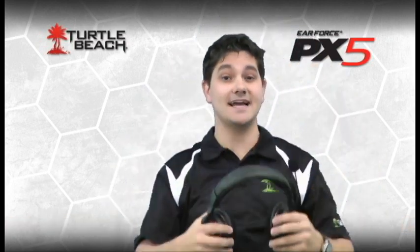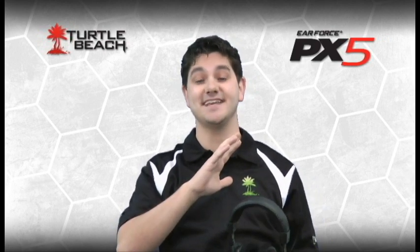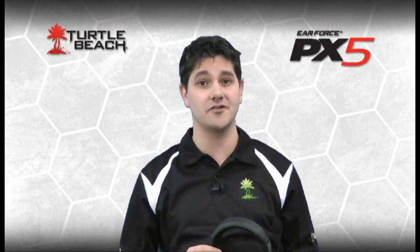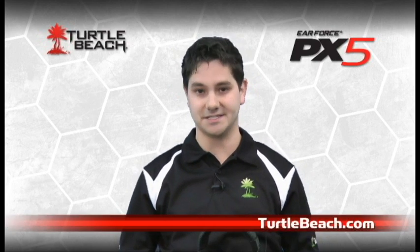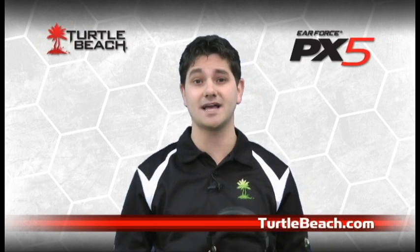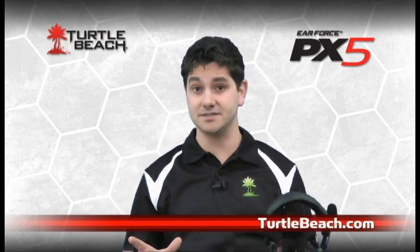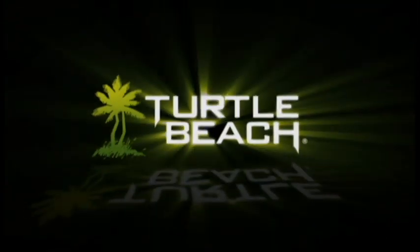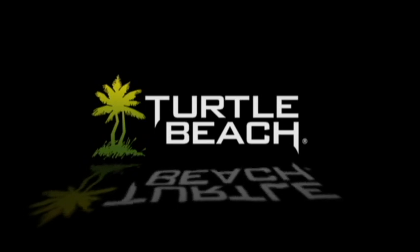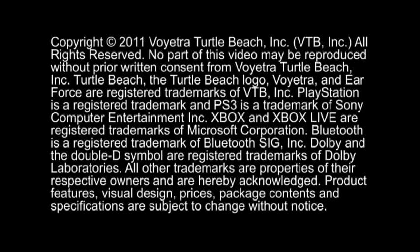That gives you a basic idea of what the Turtle Beach PX5 is all about. As you can see, it raises the bar and leaves other headsets in the dust, setting a new standard for what gaming headsets can be. There's lots more to discover about the PX5, so please visit TurtleBeach.com for more information. We'll also be adding more videos with additional details on how to use the PX5, so stay tuned. Thank you.